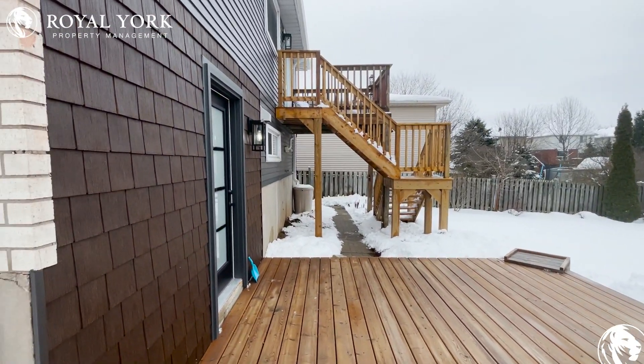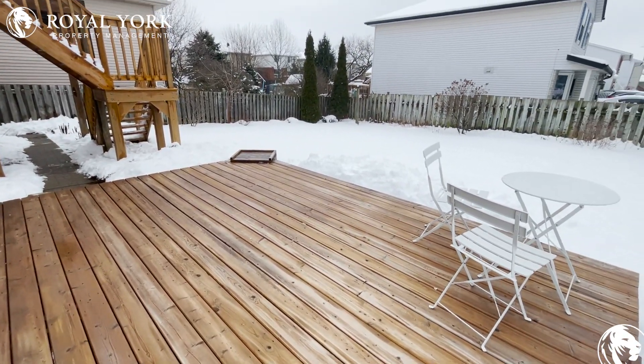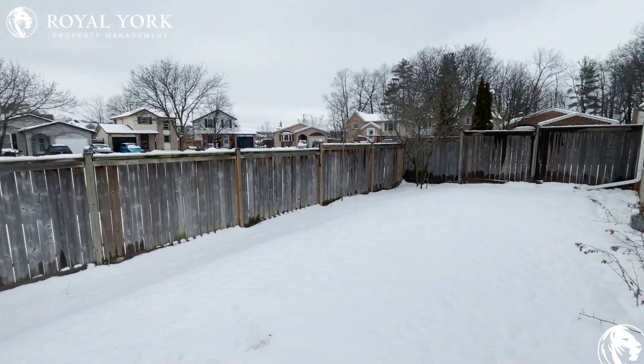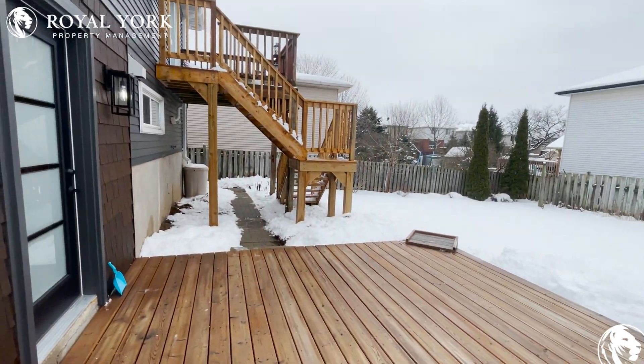This is going to be your entrance over here, and you have a beautiful deck area. Look at the backyard — it's a huge lot that this property is sitting on. You can enjoy every single inch of this beautiful lot.